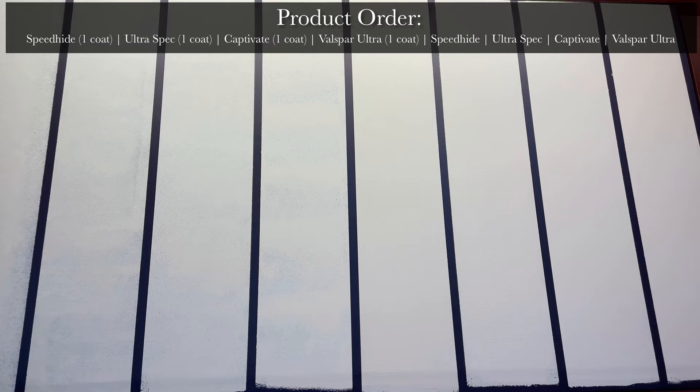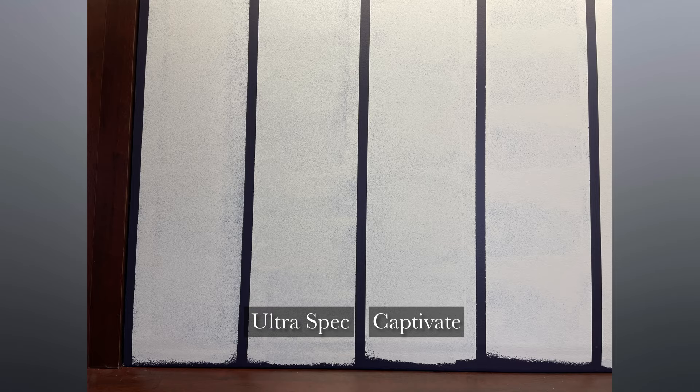During the application process, each paint was very different to work with. The PPG Speedhide was the thinnest but easiest to apply, while the Valspar Ultra was by far the thickest — so thick that it made it rather difficult to roll and ended up dragging a lot, which caused a weird mixture of heavy and light coverage. Both the Benjamin Moore Ultra Spec and the Sherwin-Williams Captivate were somewhere in the middle, being thicker than Speedhide but much easier to work with than the Valspar. Of all the paints, we needed to use the most of the Valspar, which took significantly more than the other products. The second was Captivate, which took less than the Valspar but a little more than the other two. Both Speedhide and Ultra Spec took roughly the same amount of paint to complete the job.